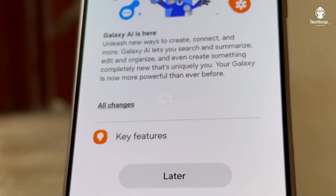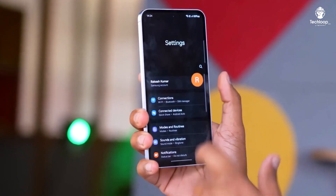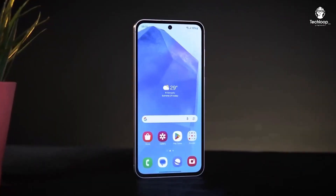Hey everyone, welcome back to TechLoop. Today, we've got some exciting news about Samsung's upcoming Android 15-based One UI 7.0.